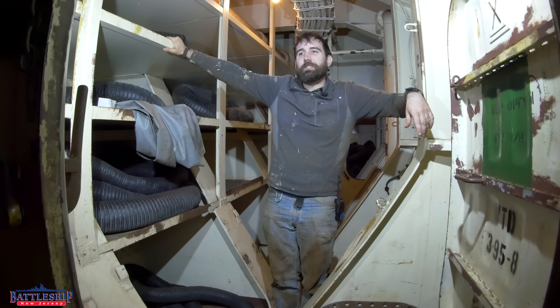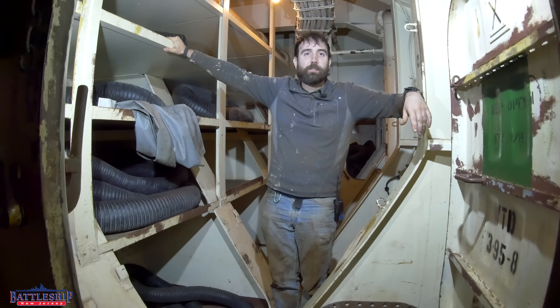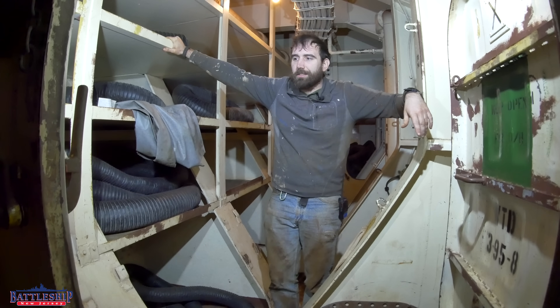Hi, I'm Ryan Szymanski, curator for Battleship New Jersey Museum and Memorial, and today we've been doing our annual tank inspections, which is why I'm dressed like this.